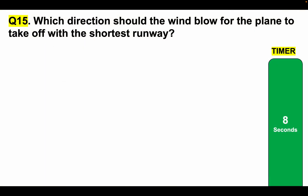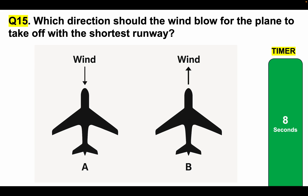Question number 15: Which direction should the wind blow for the plane to take off with the shortest runway? Is it A or B? Look at the direction of the wind and then tell me your answer. Which direction should the wind blow for the plane to take off with the shortest runway? Please tell me your answer — A or B — in the comments section. Here is your timer.